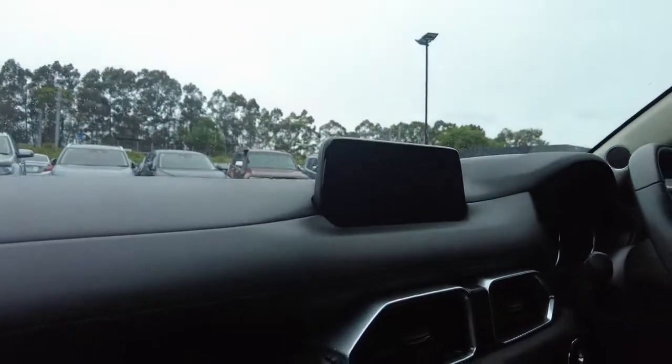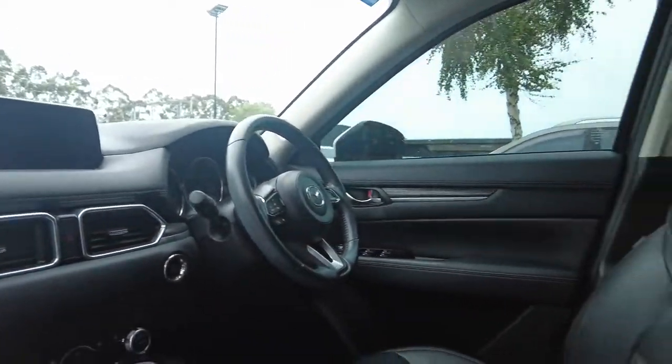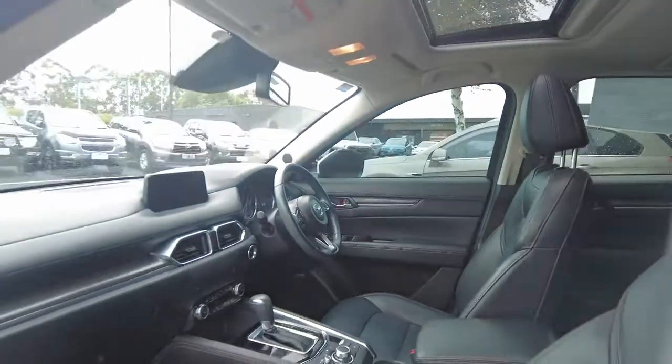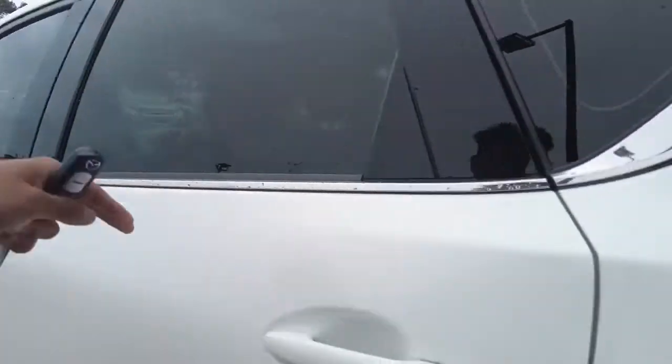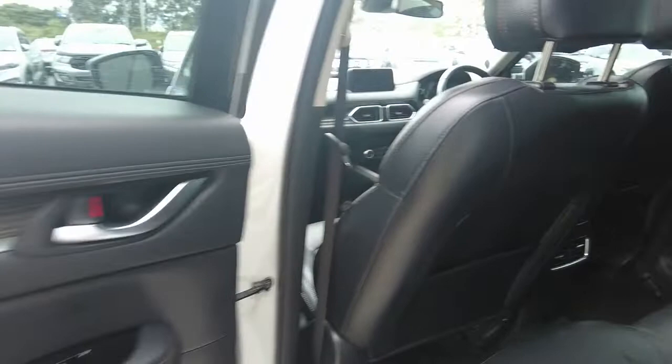Very nice elegant displays, and a lot of features on this car which we'll go through in a minute. We have a Bose sound system on the car, and leather seats.